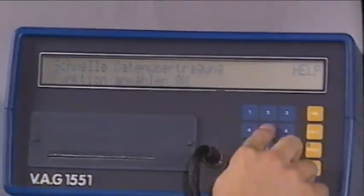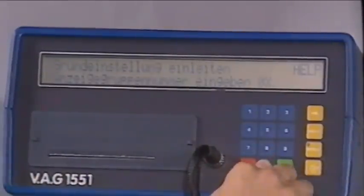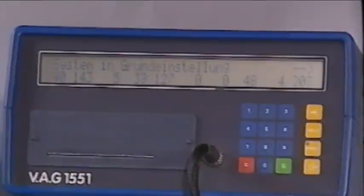Before proceeding, please clear the fault memory first. Using keys 0 and 4, plus 2×0 for the display group number, you initiate the basic setting. When this display appears, the control unit is in adjustment mode. Note: the numerical values shown on the display are not relevant to your inspection.